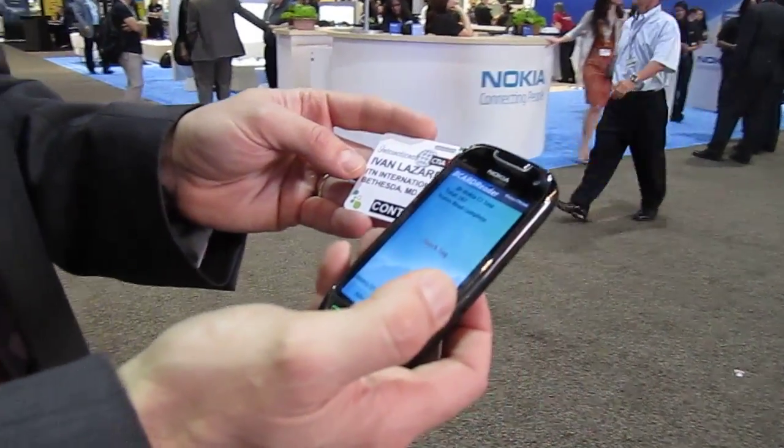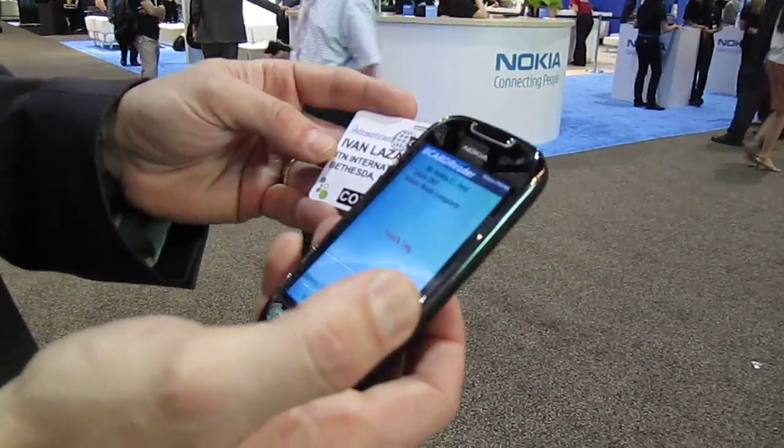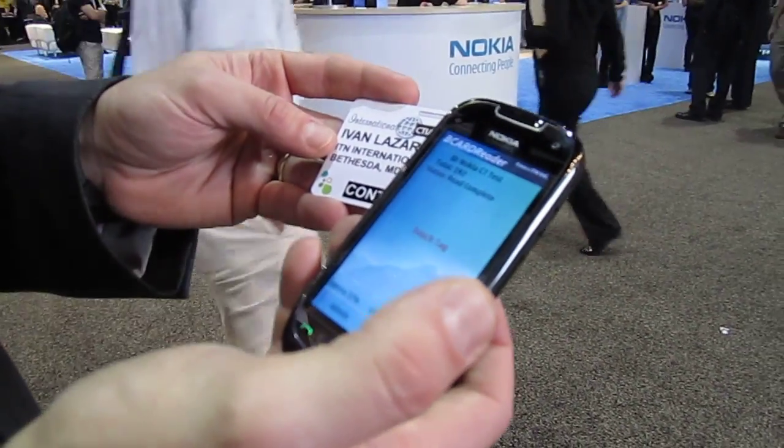B-Card Reader, fully operational on the C7 NFC phones from Nokia, live at wireless CTIA 2011.